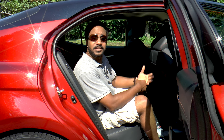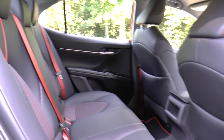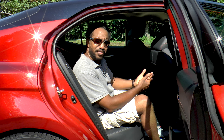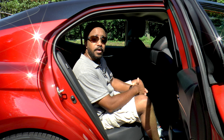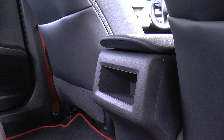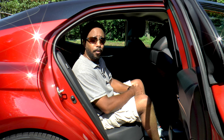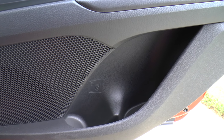The Camry backseat is a spacious and comfortable place to be, but there are a few things missing on this TRD trim that are available on upper trims. For example, there are no AC vents and no center armrest either. That omission also means that your only cup holders are in the doors.